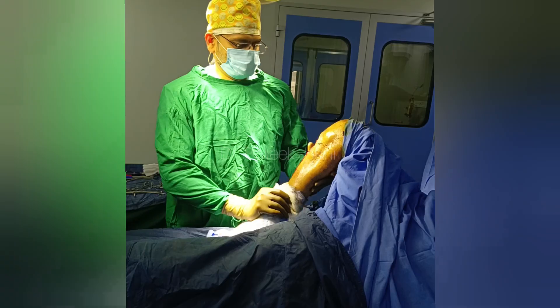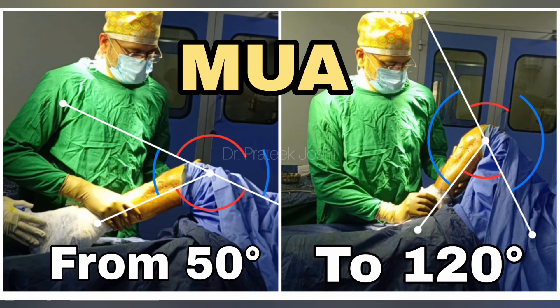It is very important for the patient to start physiotherapy as soon as possible after this procedure and continue it for a few weeks. Otherwise, the patient will have stiffness once again and all this progress will be lost.